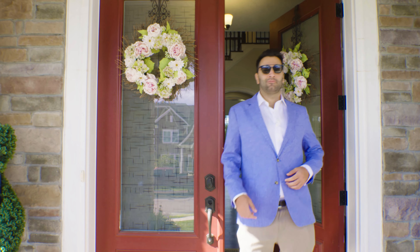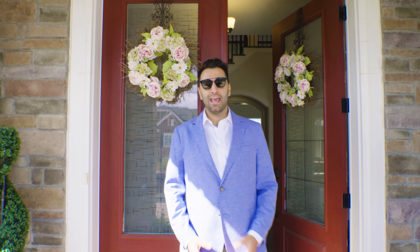Hey, what's up? Matt Mendelsohn, Remax Real Estate Solutions, aka Mr. Pushing the Envelope, with another luxury listing.